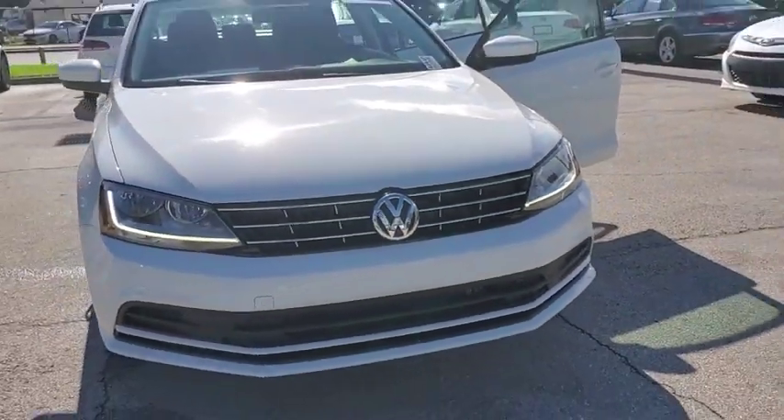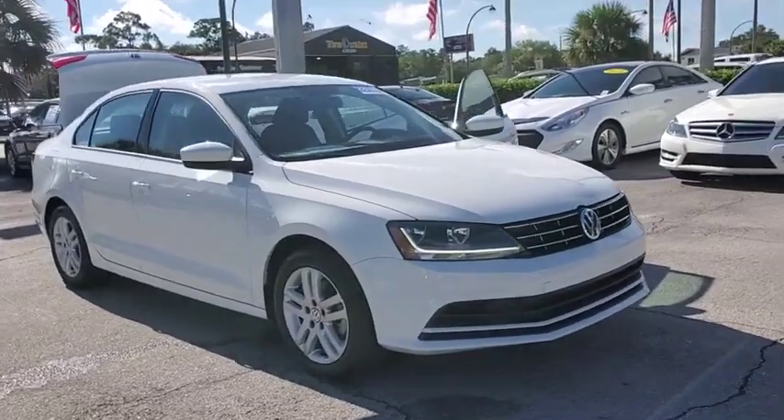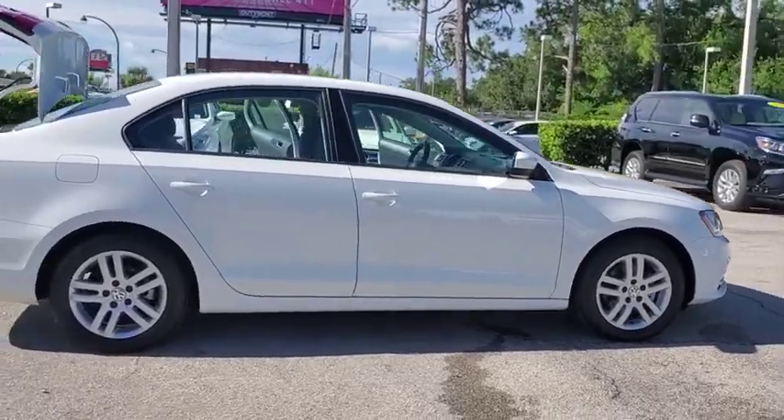Stop by and take a look at the 2018 Volkswagen Jetta. The Jetta is a premium car that is family-friendly with a great price. Agile and confident handling.